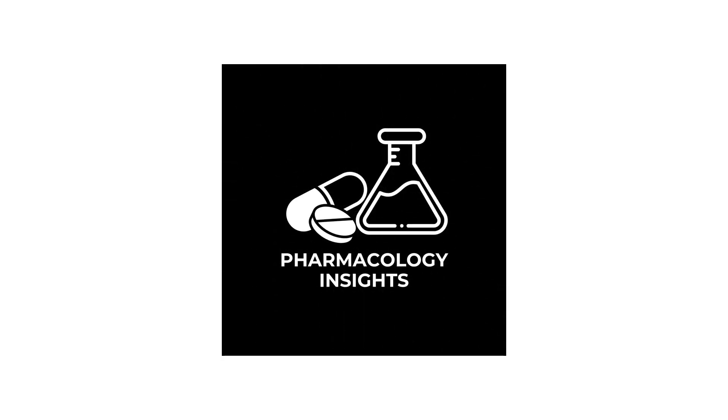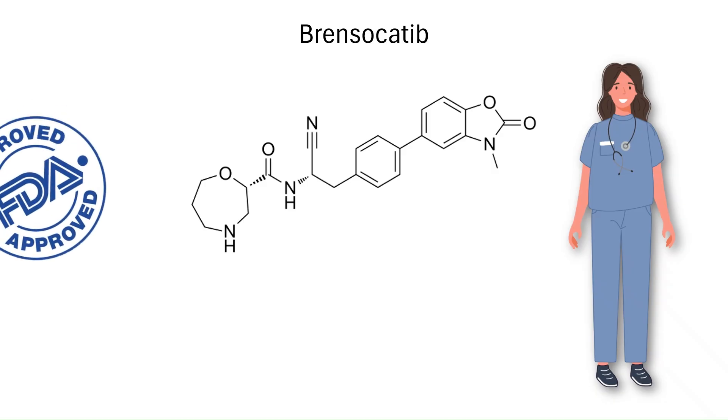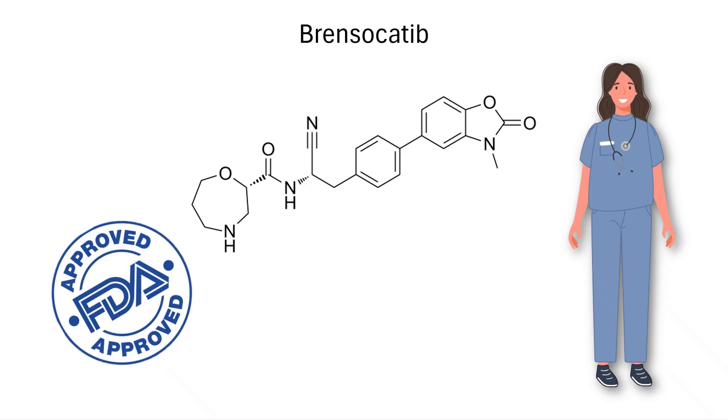Welcome to Pharmacology Insights, where we break down complex pharmacology into simple, easy-to-understand concepts. In August 2025, Brencicadib, under the brand name Brencipri, became not only the first therapy specifically approved for non-cystic fibrosis bronchiectasis, but also the first dipeptidyl peptidase 1 inhibitor approved for any neutrophil-mediated disease. In this video, we'll take a look at how it works at the molecular level and the clinical evidence that led to its approval.